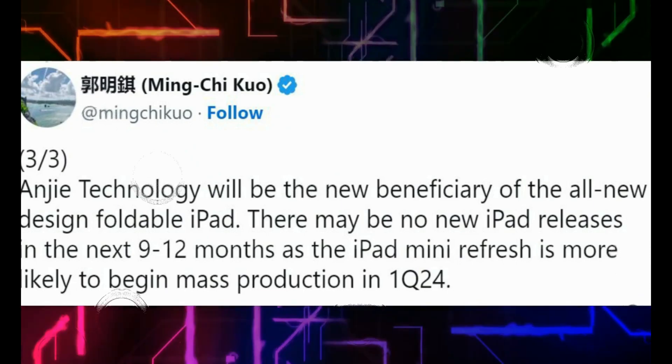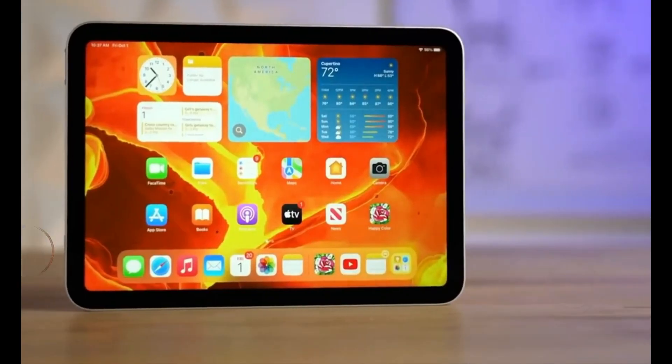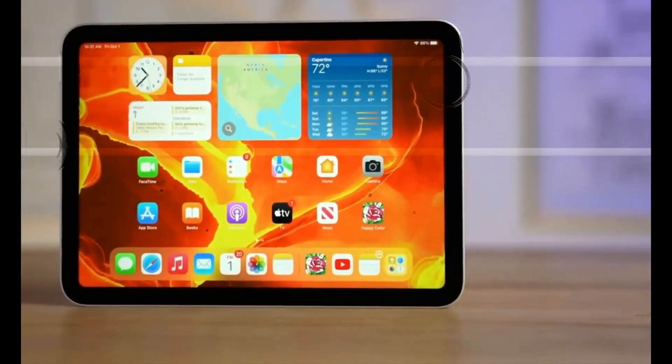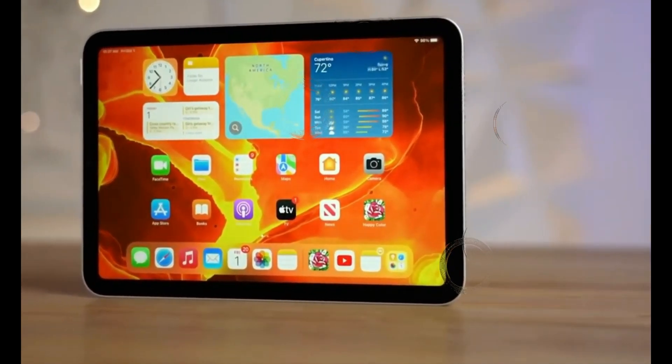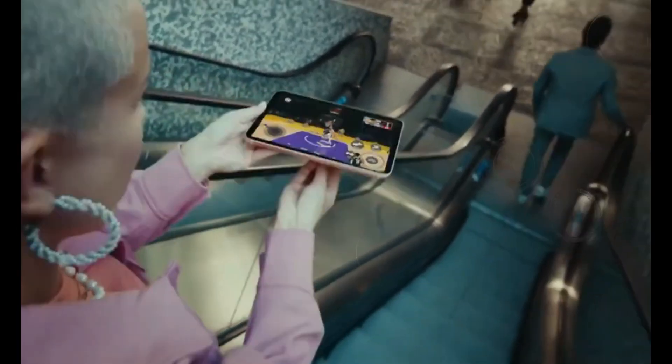One noteworthy change is the repositioning of the iPad mini 7 screen assembly to mitigate the jelly scrolling problem. This might not excite everyone, but it's a significant improvement for those who were affected by it in the past. The front-facing camera upgrade is another change to watch out for.